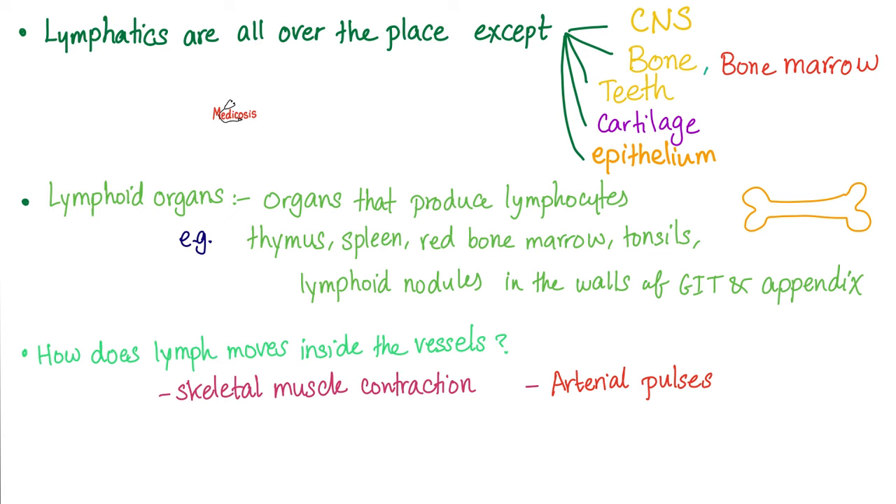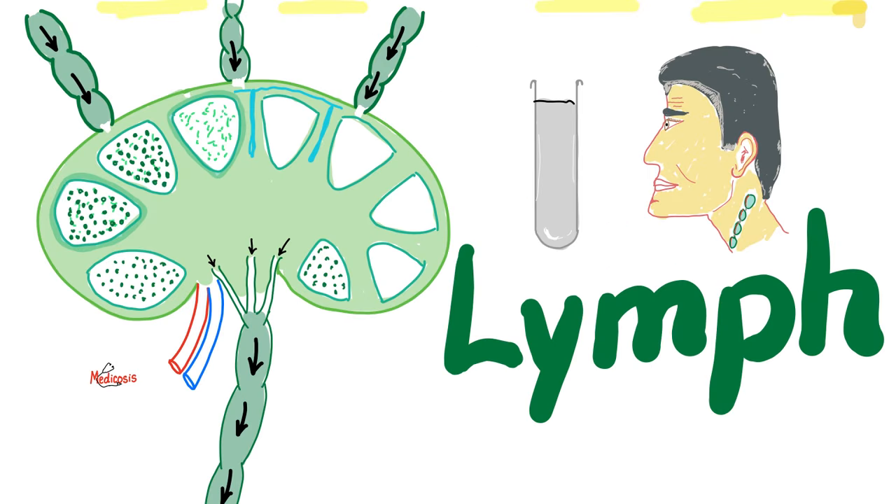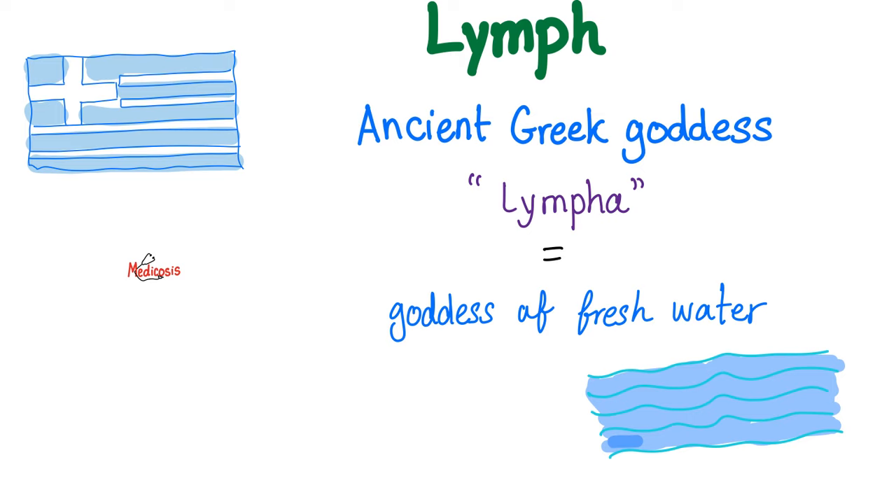What are my lymphoid organs? Organs that produce lymphocytes, including the thymus, spleen, red bone marrow, tonsils, and lymphoid nodules in the wall of the gut and appendix. The bone marrow and the thymus are the primary lymphatic organs; the rest are secondary. Lymph movement is propelled by skeletal muscle contraction and pulses. You have superficial lymphatics, which are like veins, and deep lymphatics that follow arteries. The fluid of the systemic circulatory system is called blood; the fluid of your lymphatic system is called lymph — literally meaning the goddess of fresh water, because she is so clear and colorless.